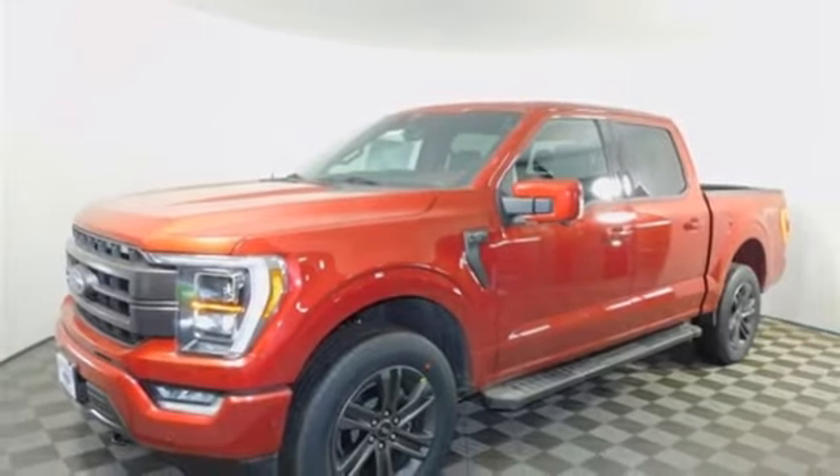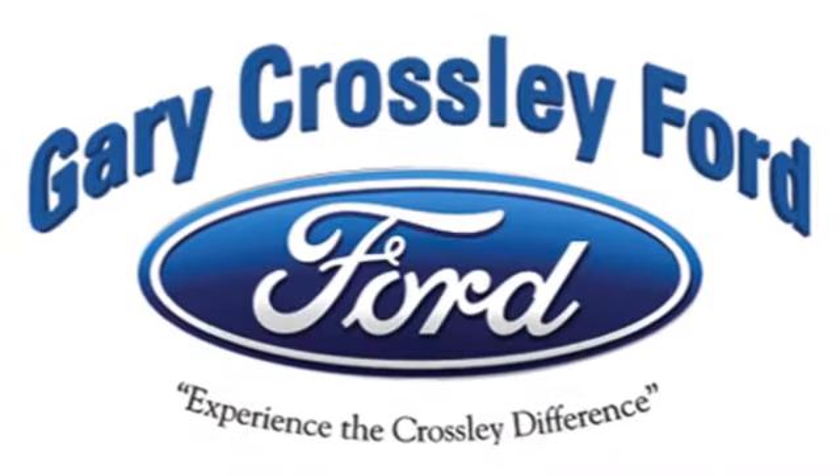Should be you. Test drive it today. Discover the Crossley difference today.